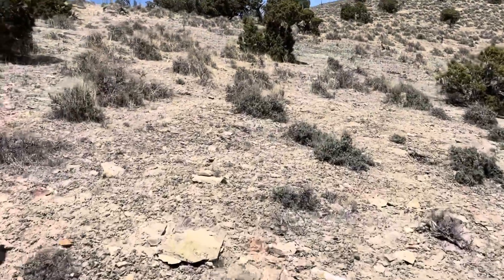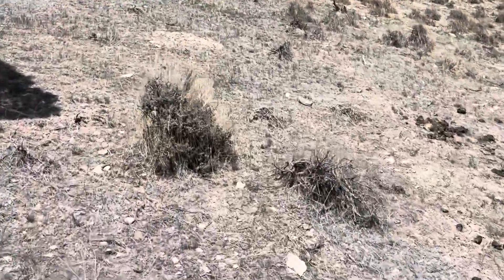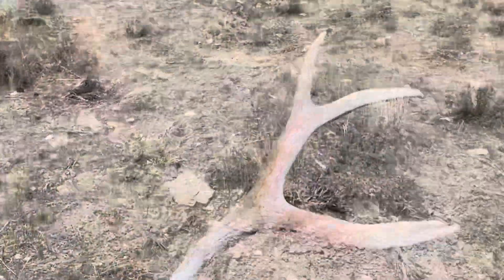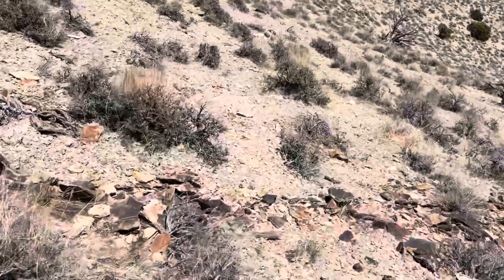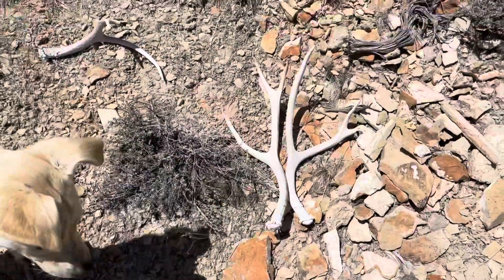It looks too small — definitely not his other side, but not a bad little antler. Heck yeah, we like that. Nice little three-point. There we go. Just taking off again to go get the one down there. Got a little three-point right here. Oh neat — antlers and antler though. Check this out, here's the one I glassed up — or should I say two? We got a little side-by-side set action. Heck yeah, that's awesome. Let's snag these two up. Awesome little set.